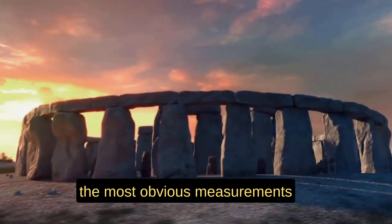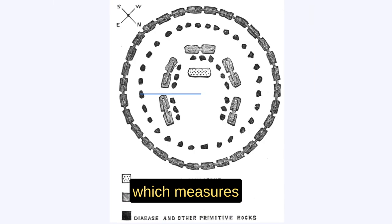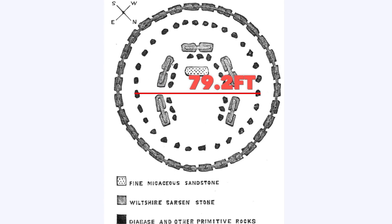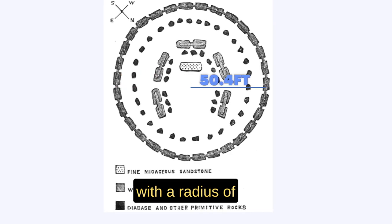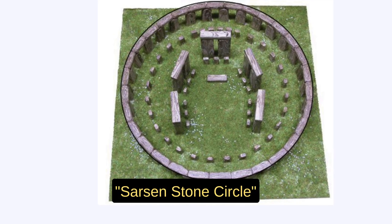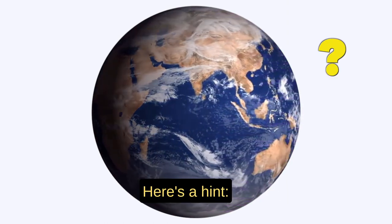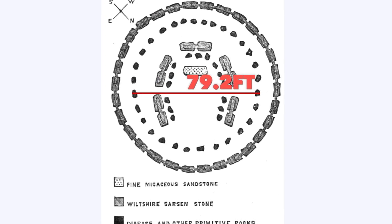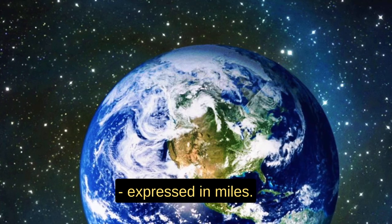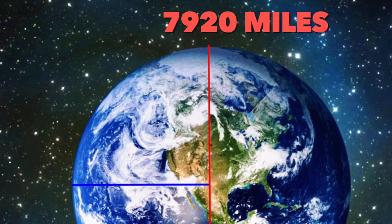Let's look at the most obvious measurements of the circles at Stonehenge. First, we have the blue stone circle — the inner circle — which measures 39.6 feet for its radius, or 79.2 feet for its diameter. Then, measuring to the outer circle's centerline, we get a diameter of 100.8 feet with a radius of 50.4 feet. And then we have the outer Sarsen stone circle with a diameter of 105.6 feet. The numbers 39.6 and 79.2 correspond exactly to the measurements of planet Earth expressed in miles: the radius and diameter of the Earth are 3,960 miles and 7,920 miles respectively.